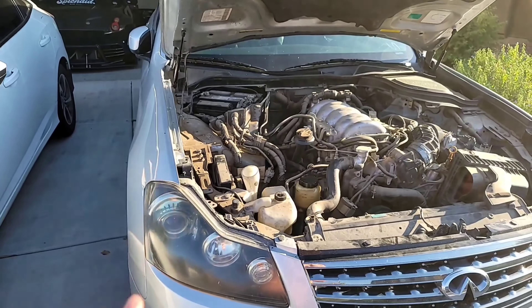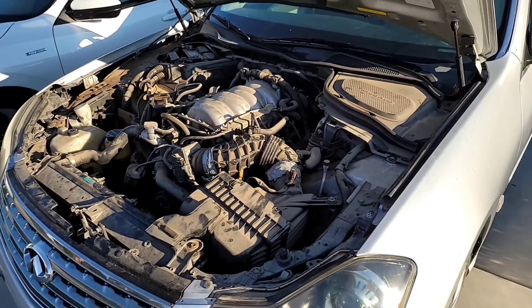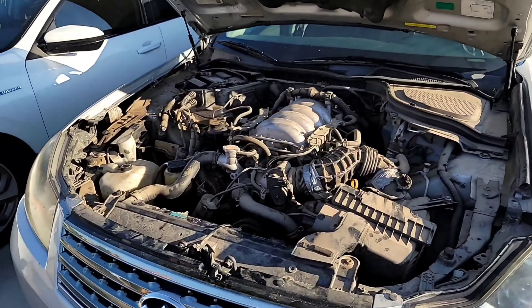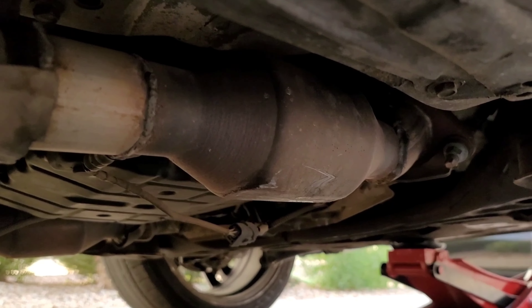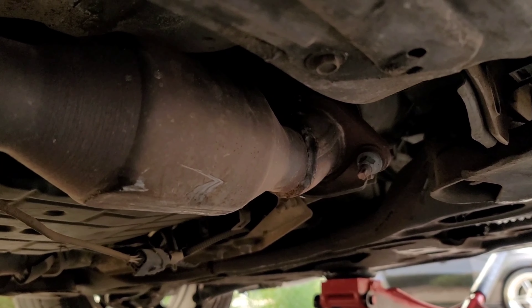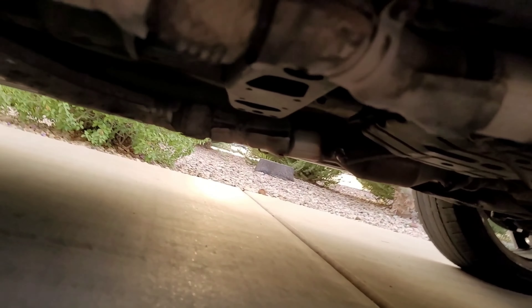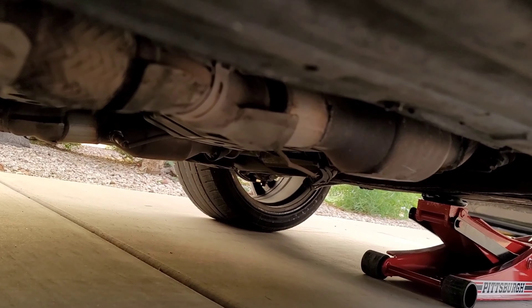I already checked under the car — the exhaust is completely stock. The catalytic converters that go to the mid-pipe are missing, and they added resonators instead. I'm not sure if somebody stole them, because catalytic converter theft is a real thing here in Arizona. Here's the exhaust — you can see they welded resonators on there and the catalytic converters are missing on both sides, going down to the mid-pipe. The sensor I was talking about doesn't look like it's supposed to be sticking out that far.